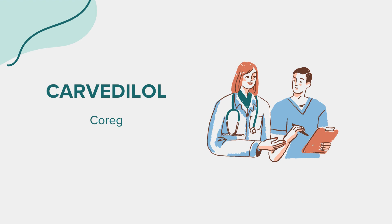Carvedilol, often recognized by its brand name Coreg, is a medication available in both oral tablet and extended-release capsule forms. It belongs to a class of drugs known as beta blockers. Carvedilol is primarily used to treat several heart-related conditions. It works by blocking certain stress hormones, helping to relax blood vessels, slow the heart rate, and improve the heart's pumping ability.